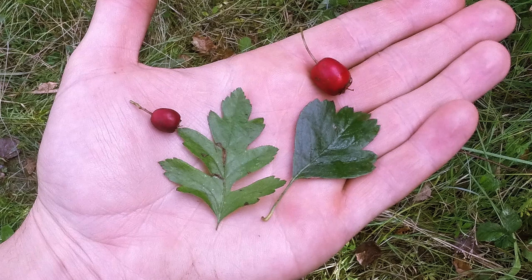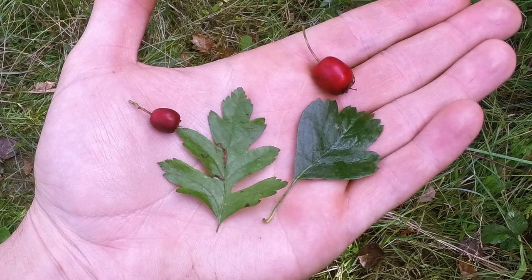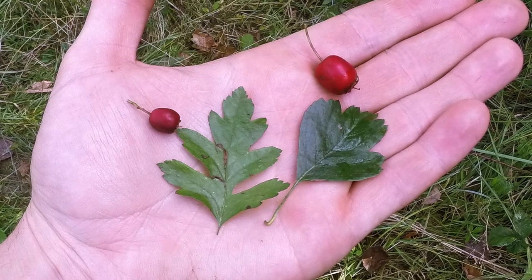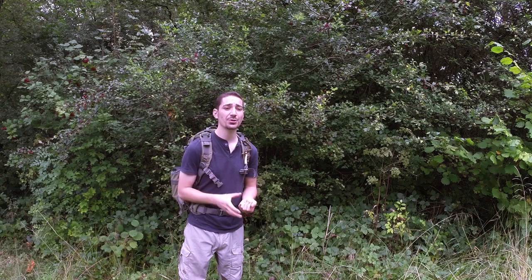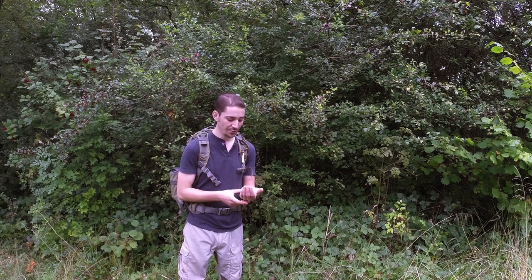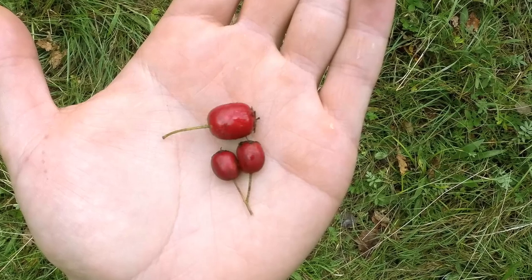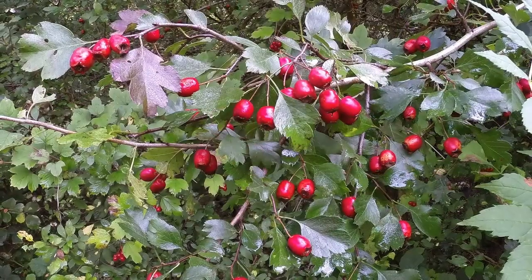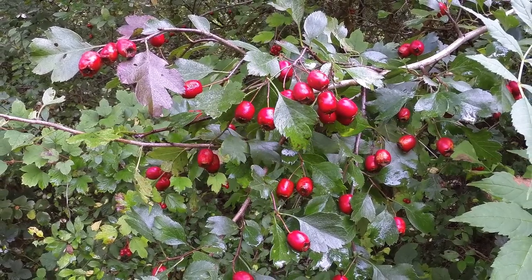An easy way to tell them apart is how Midland hawthorn tapers back, whereas common hawthorn comes out slightly like two wings just at the base of the leaf. If you're glancing at the berries from a distance you won't see much difference, but up close you can see that Midland hawthorn berries are much bigger with a lot more meat on them. You should really be able to identify it by the leaves and the general appearance of the tree.